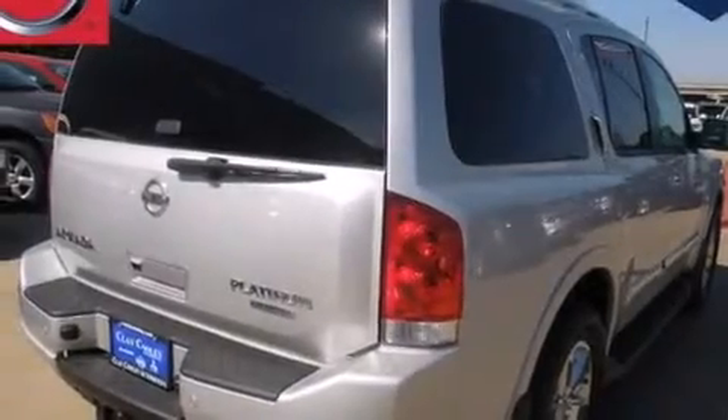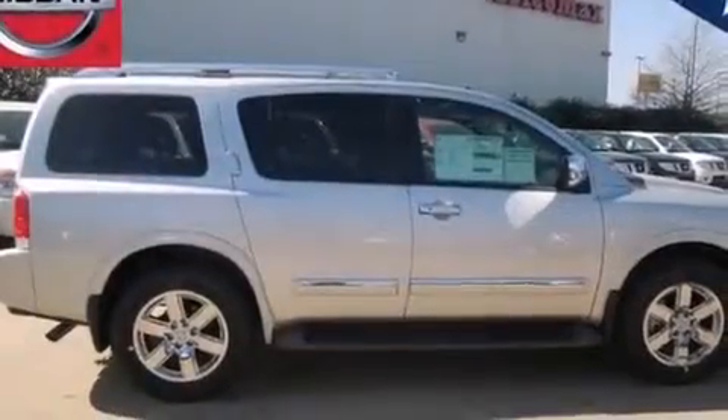A power rear liftgate and power-adjustable gas and brake pedals enable you to change their height and distance to fit your body, rather than you fit to their positions.